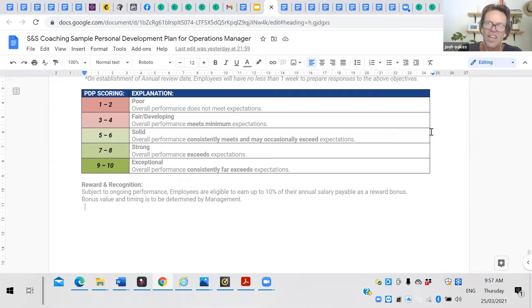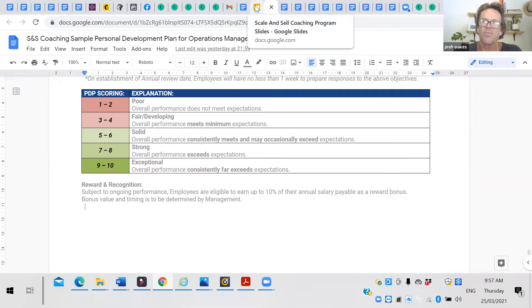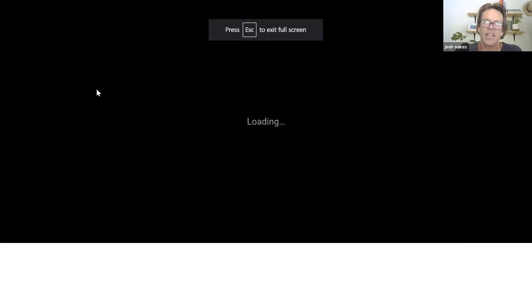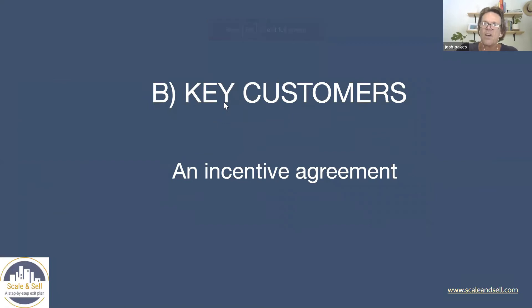It's an added incentive to be loyal, to stick around, and it's highly incentivizing and motivating. It worked really well for us, and it doesn't need to be as detailed as what I've shown. So, the next one I wanted to cover was your customers — your key customers. Really, really important. It depends what type of business you run.